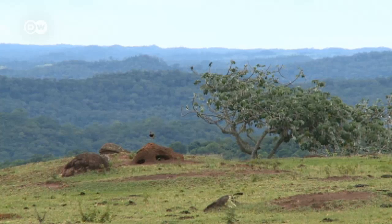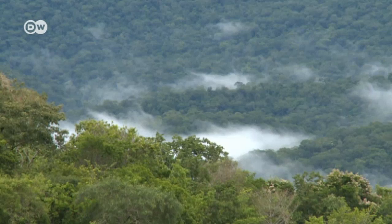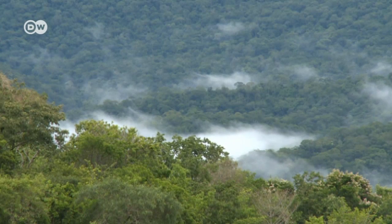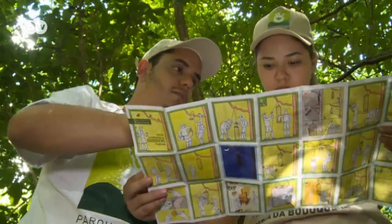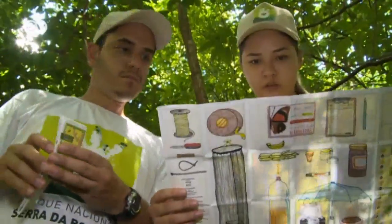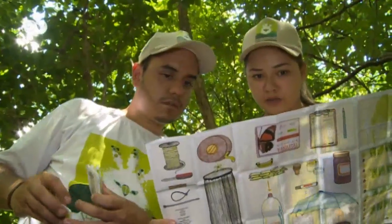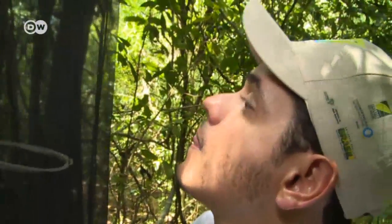It's 750 square kilometers, almost as big as Berlin. It's impossible to measure and count everything here. So scientists are concentrating on bio-indicators, species that also reveal information about other forest inhabitants. This instruction manual for a butterfly trap consists of pictograms, so that later local people, as well as experts, can do some monitoring.